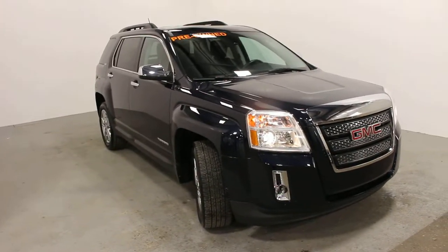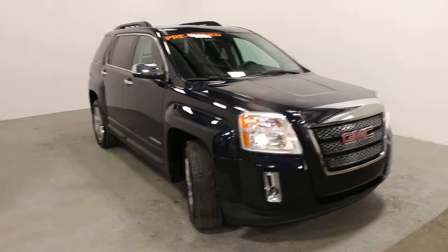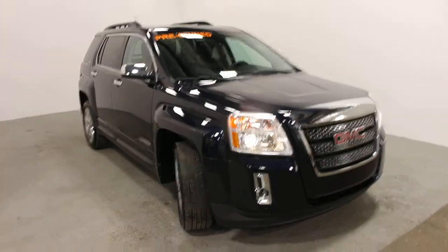We're at 441 Broadway Street East in Yorkton. If you can't make it in but still want to take a look at this GMC Terrain, give us a phone call. We'll be glad to bring it out and show it to you. Thank you.